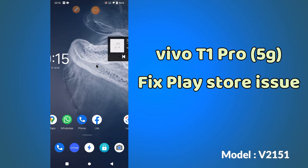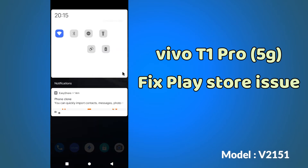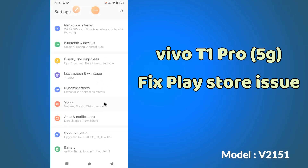Before that, if you are new to my channel, don't forget to subscribe and press the bell icon. Follow the steps and watch the complete video and you will learn how you can fix the Play Store problem in your device.